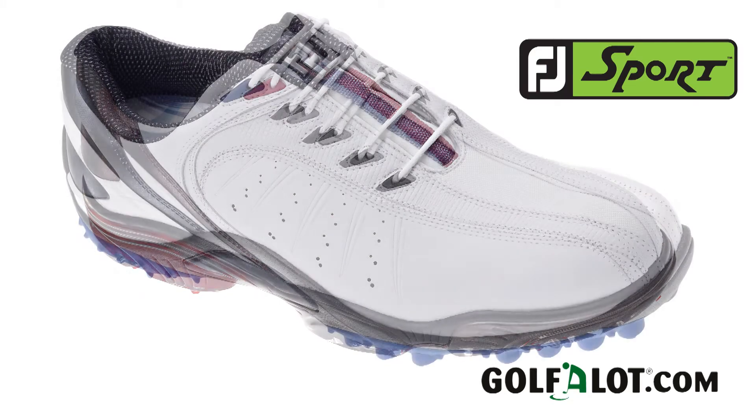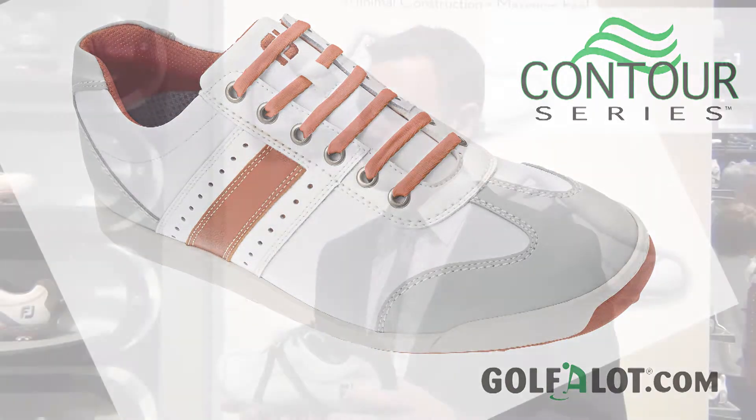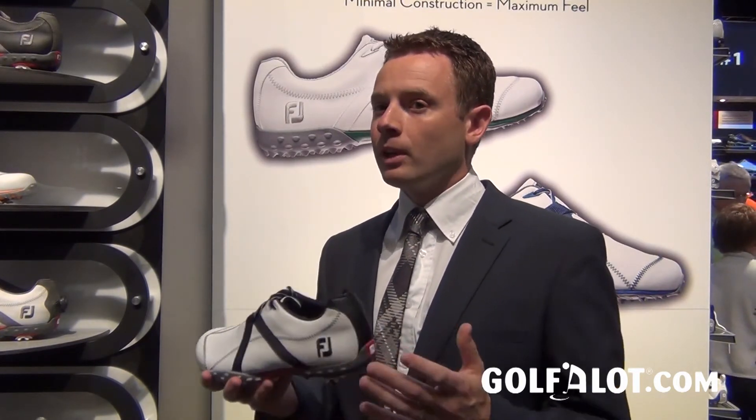Spikeless as a category is definitely growing. In the UK, we're still looking at 90% of golfers wearing spikes — I don't see the end of the spike shoe any time soon. But spikeless is an interesting category; it offers a huge amount of versatility. You put them on at home, go straight to the golf course, straight into the clubhouse. And they do offer, for certain golfers, the stability and comfort they need. That said, when you look on tour and 97% are still wearing spikes, I think that tells quite a strong message about the performance benefits of a spike golf shoe.